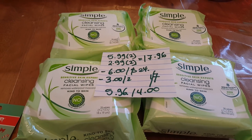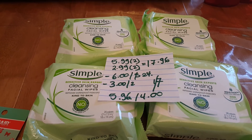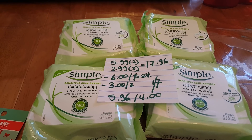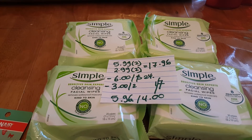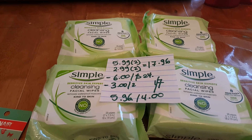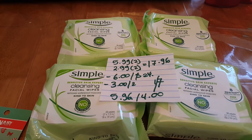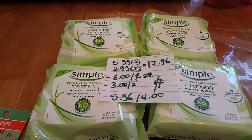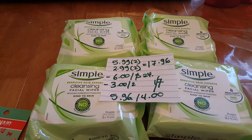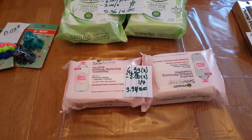When you spend $12 you're going to get $4 back in extra bucks. So for two of them I paid $5.99 and two of them $2.99, so it was $17.96. I had a $6 off $24 coupon from the red box, and in order to use that coupon I also put other skin products in the same transaction. I used two $3 coupons from the January 7th inserts, so I paid $5.96 and got $4 back.